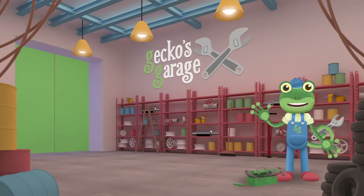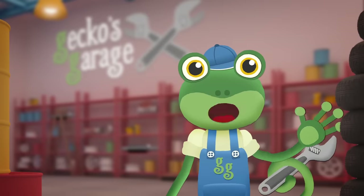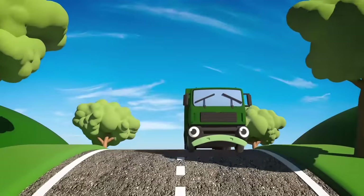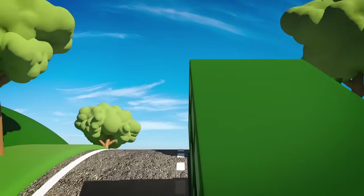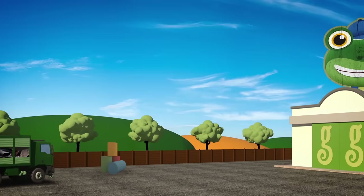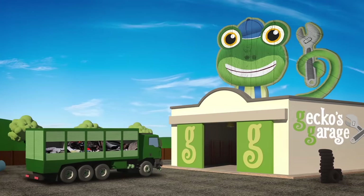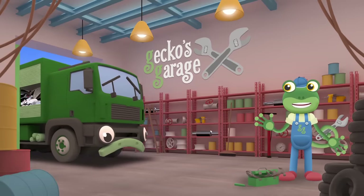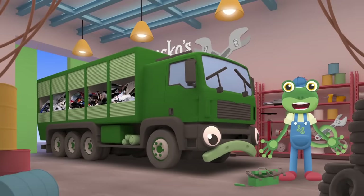I'm waiting for Rebecca the Recycling Truck — she says she's got a problem sorting her recycling! Here comes Rebecca now, she looks unhappy! I wonder how we can help her? Garage doors open at speed, it's time to help a vehicle in need! Hello Rebecca, let's take a look and see what we can do for you today!